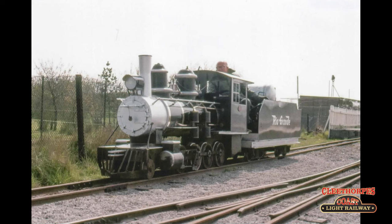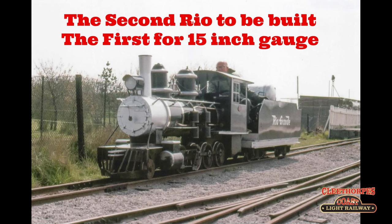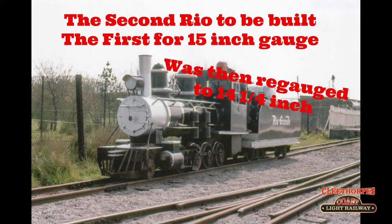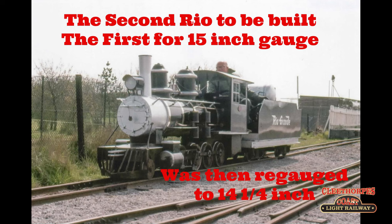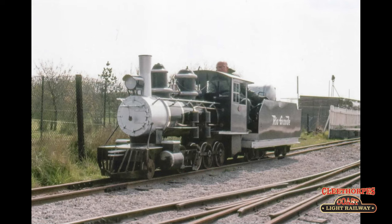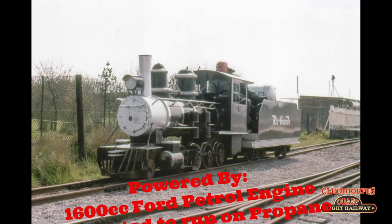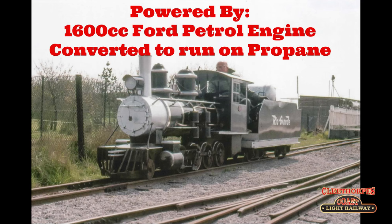Number one, or Königswinter as she would be known later in her life, would be the second of this type of locomotive, but the first type for 15 inch gauge. The chaps at Seven Lamb had to re-gauge her before delivering her, as they discovered a gauge discrepancy. Once this was resolved, she was delivered to Cleethorpes on the 4th of July 1972. She was powered by a 1600cc Ford petrol engine, which was converted to operate on propane gas, located in her bogie tender.